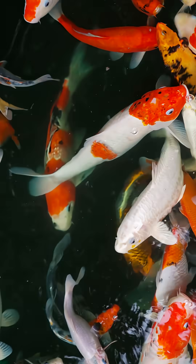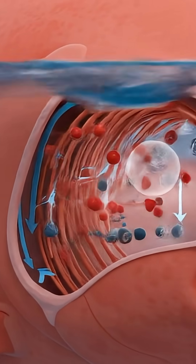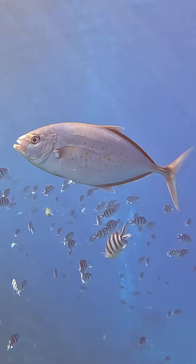To breathe underwater, we need gills like fish have. Simply put, gills work by water passing through them, and as the water flows through, oxygen is taken out of the water and put straight into the bloodstream, allowing fish to breathe.